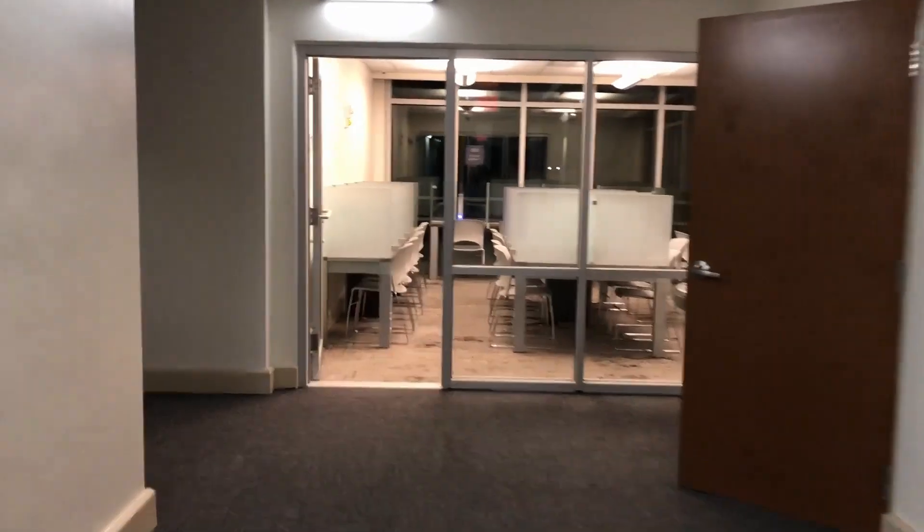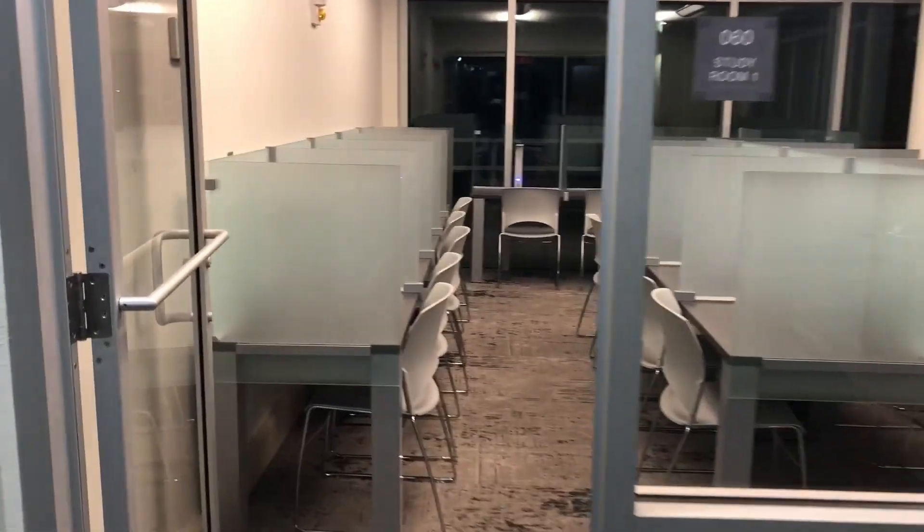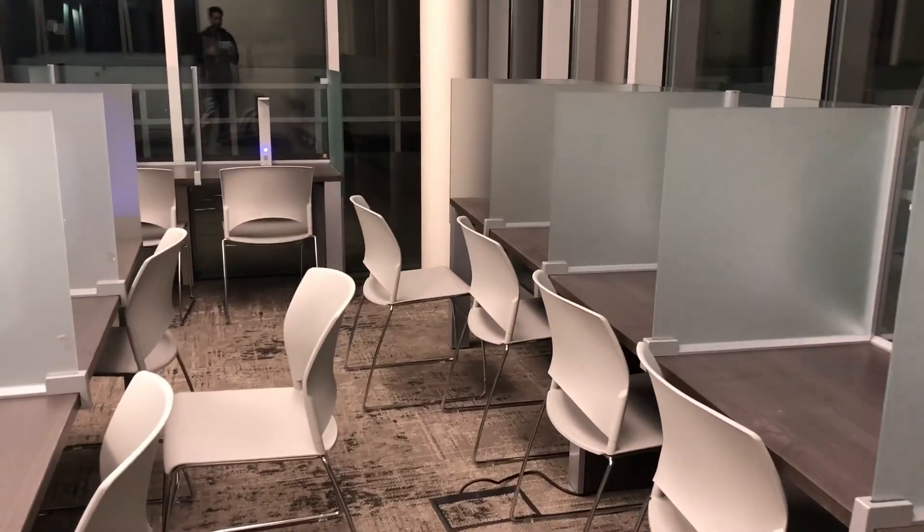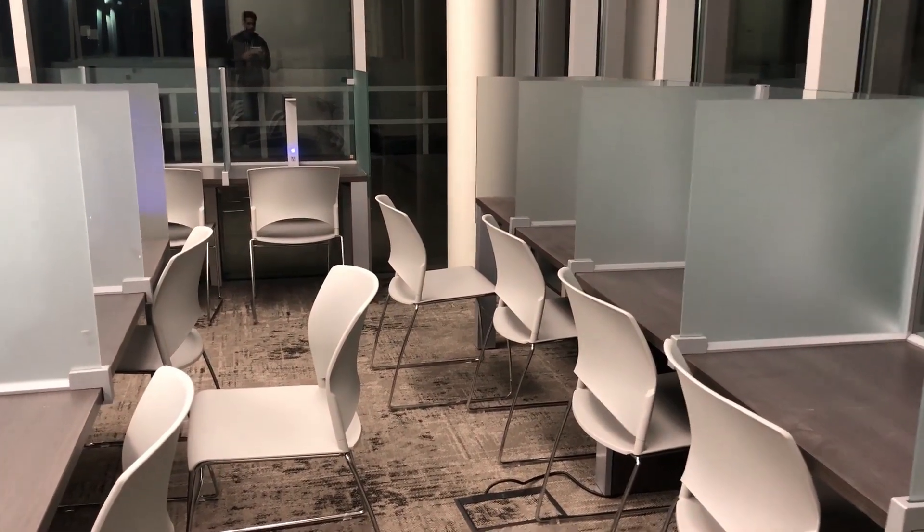They're still under construction, but one of the awesome things about these dorms is that I think each floor is going to have a small study hall in them, and it's at the corner of the building, so you'll get some nice views. And there's even nicer views up on the higher floors facing the ocean.